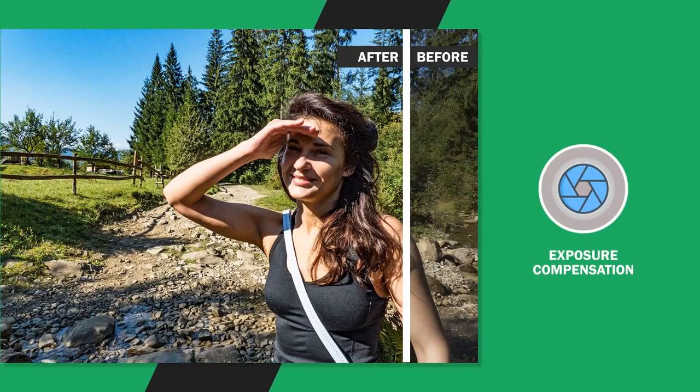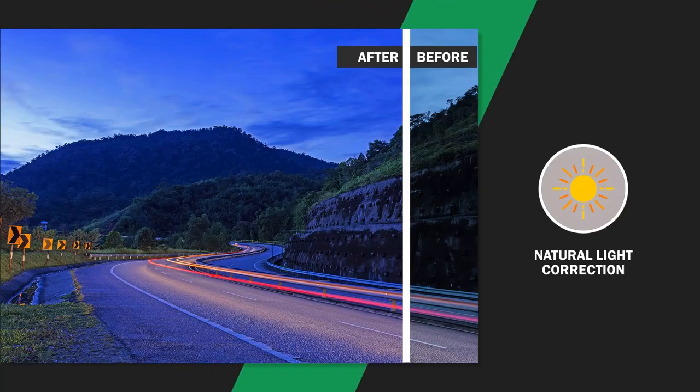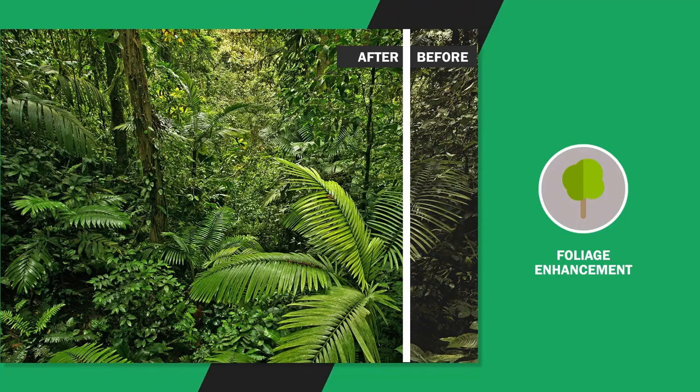Natural Light Correction considers the time of day in a photo and adjusts tone, exposure and contrast to bring out the natural colors and lighting of mornings, evenings, dawn or dusk. Foliage Enhancement compensates for the lost colors in nature shots — it picks out individual trees, leaves and any other kind of plant or shrub and adjusts colors, sharpness and other features.